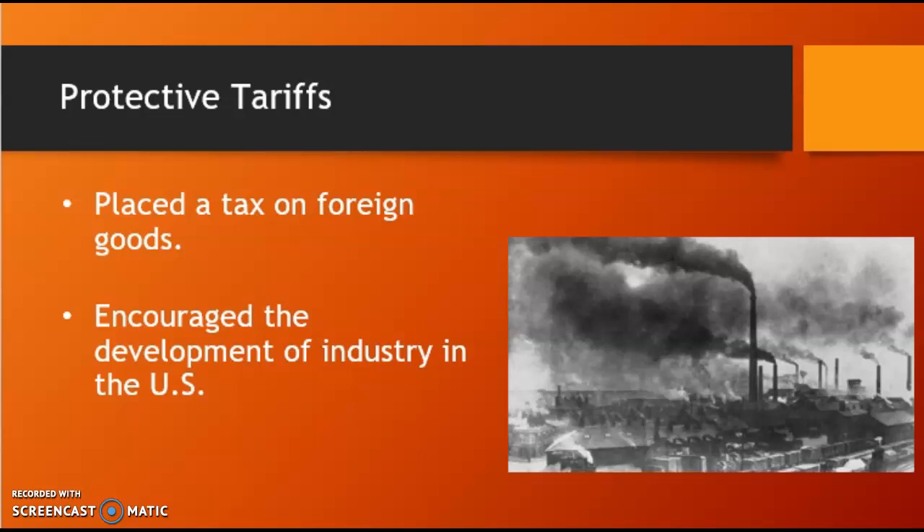It accelerated during the War of 1812 because America lost access to European goods. After the war ended, however, British companies began flooding U.S. markets with less expensive products, undercutting their American competitors. In response, Northern manufacturers lobbied Congress for federal tariffs to protect their industries from unfair British competition.